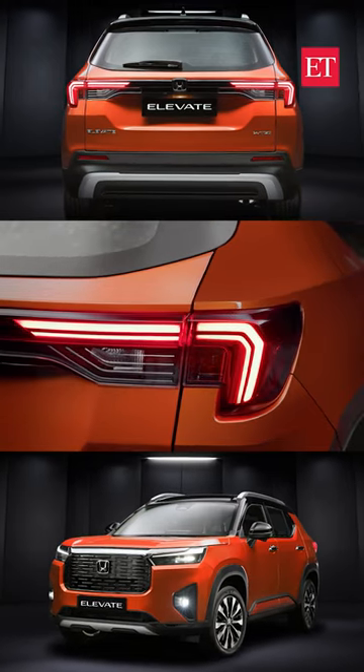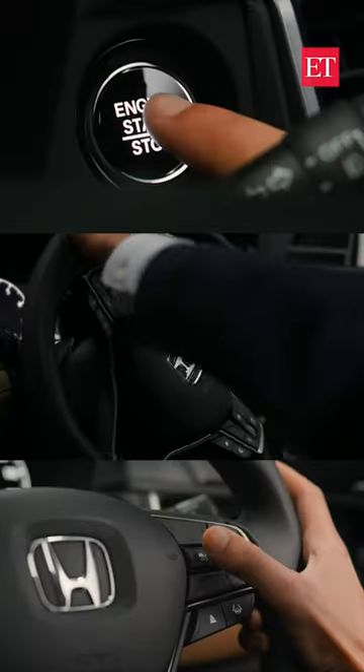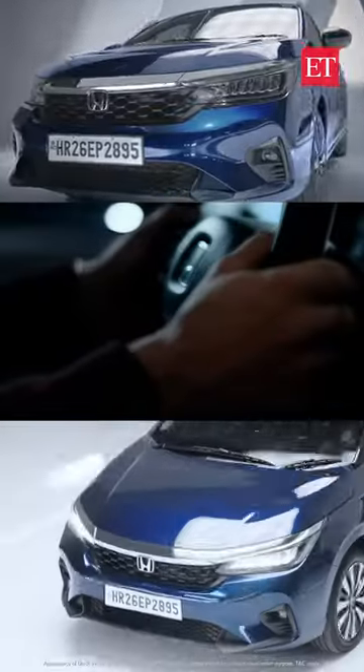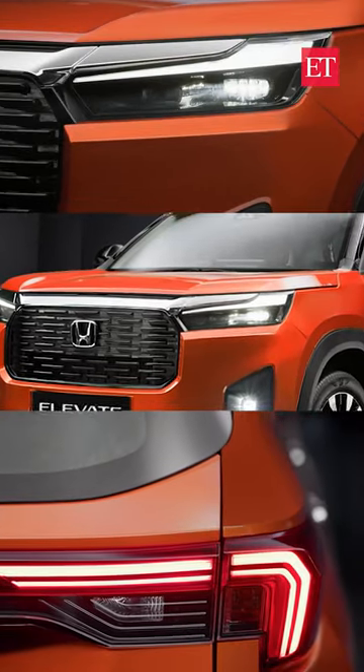Elevate's design is a mixed bag of good, bad, and a few things that are too little too late. It gets the superior ride quality, cabin comfort, and reliability of the Honda that we have seen in the City. However, the Honda Elevate misses out on the connected LED dials that have almost become a norm in a lot of SUVs available in Indian markets.